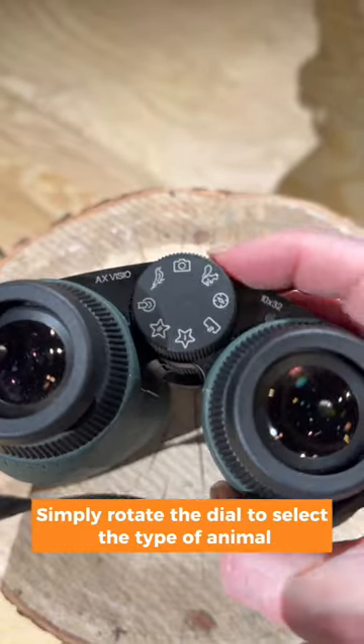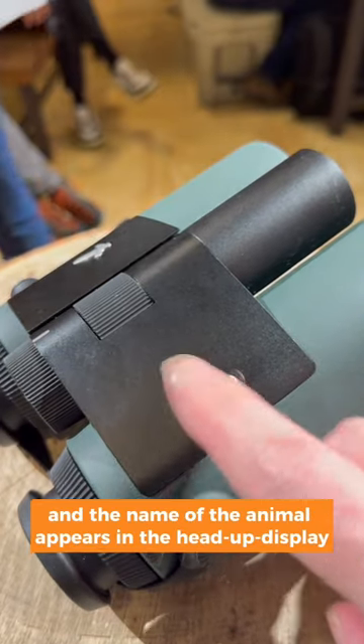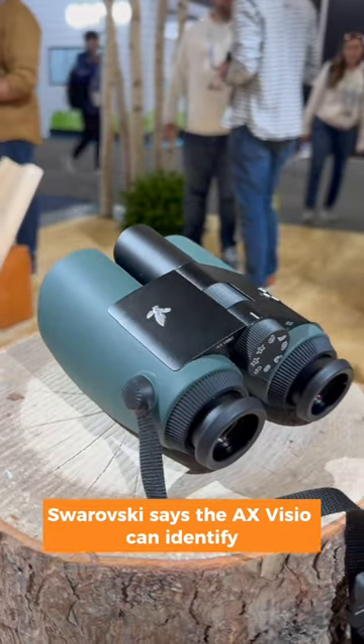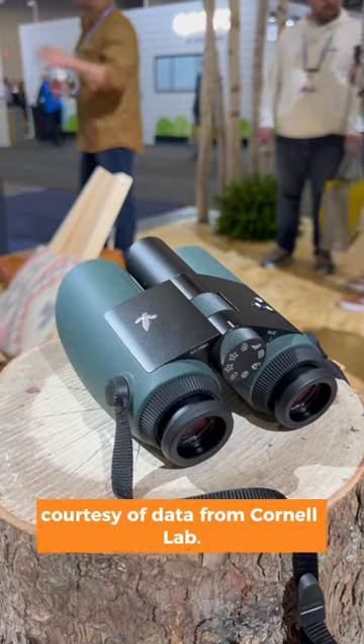Simply rotate the dial to select the type of animal you're interested in, press the shutter button, and the name of the animal appears in the head-up display. They'll even capture an image at the same time. Swarovski says the AX Visio can identify more than 9,000 birds and other animals, courtesy of data from Cornell Lab.